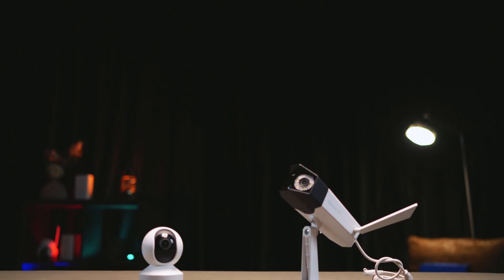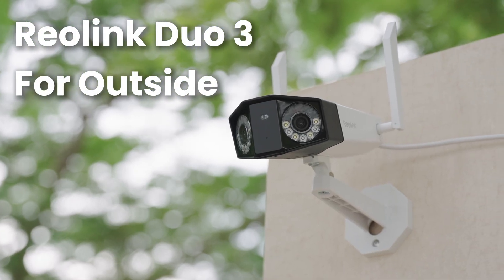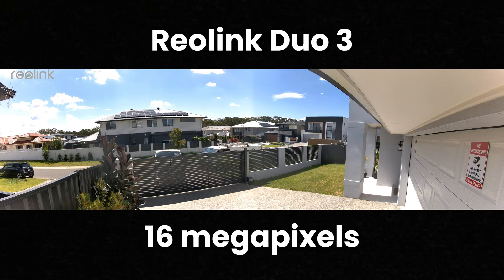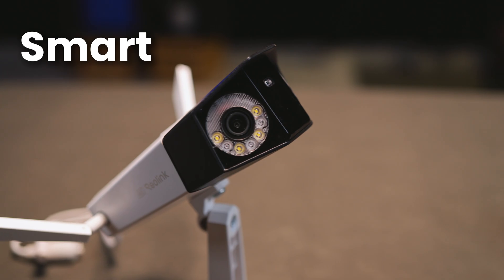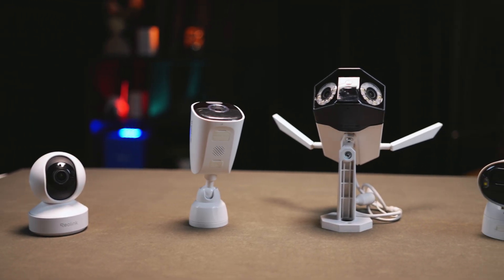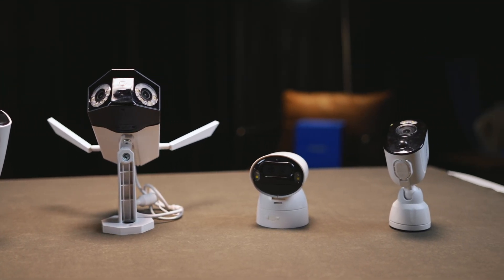And honestly, for most people, the best setup is mixing both. Use a simpler, more efficient camera for inside, and then place the higher resolution ones outside where the most important stuff happens. That way you build a system that's both smart and useful. Because at Reolink, we really have a security camera for every situation, with resolutions starting from 3MP all the way up to the massive 16MP.